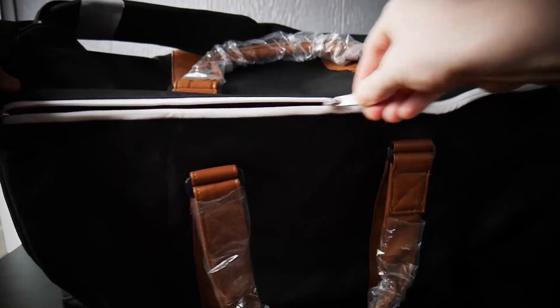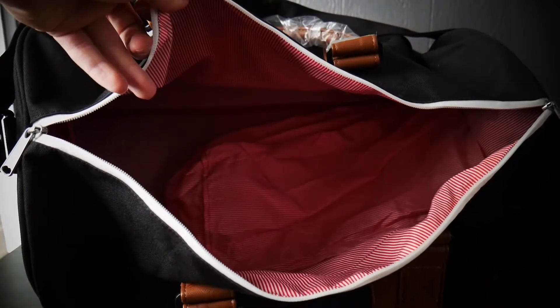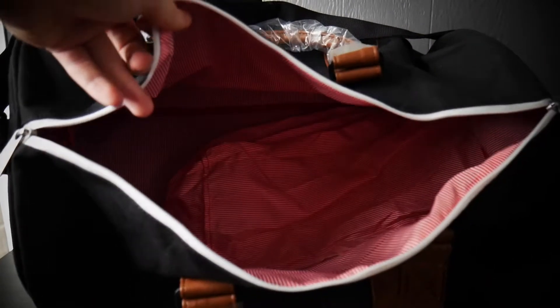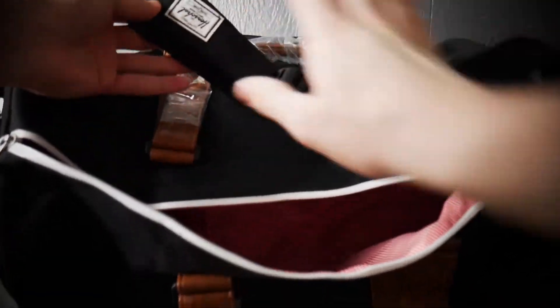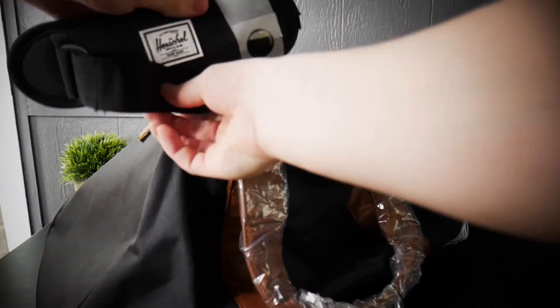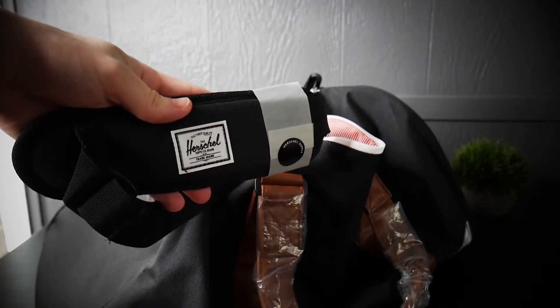They have a whole bunch of variations of duffel bags. I'm not sponsored by them, so I'm not talking from a sponsored viewpoint — this is actually a really good duffel bag. I can't wait to travel this summer, maybe to New York, and use it and give you guys more of an insight on how good it really is. Bottom line: Herschel is a great backpack and duffel bag company.